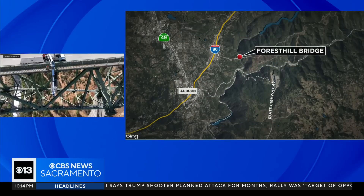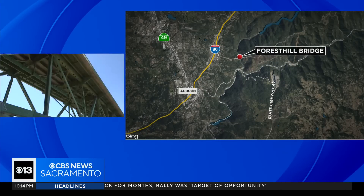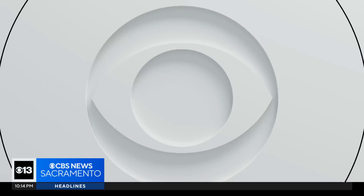Welcome back. Tonight, a tall order for the tallest bridge in California. The Forest Hill Bridge is undergoing a major inspection to make sure it's structurally sound. The bridge stretches across the American River, east of Auburn, right off I-80. Placer County reporter Brady Hobliffe spent the day getting answers on why the work is necessary.